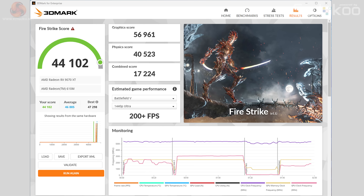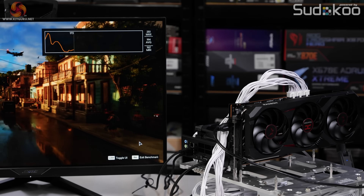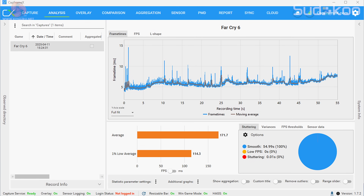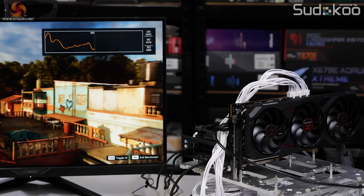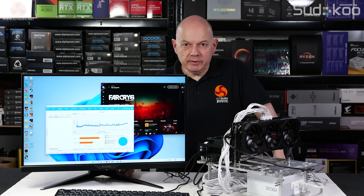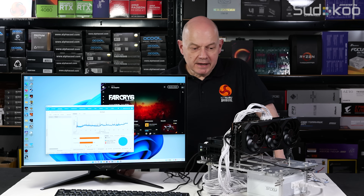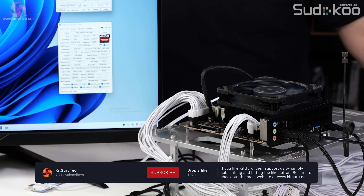With the dedicated graphics card installed, the Fire Strike score jumps to 56,961 — quite an improvement. Running Far Cry 6 at 1080p on the Ultra preset gives 171 FPS on average with over 110 FPS for 1% lows. I'm happy — it's a gaming system. The integrated graphics, on the other hand, are not a lot of good for gaming. I can see why people have bought this motherboard to run AI large language models on a compact, low-power system. The processor impresses me; the integrated graphics, not so much; and the I/O panel is honestly a bit of a shocker.